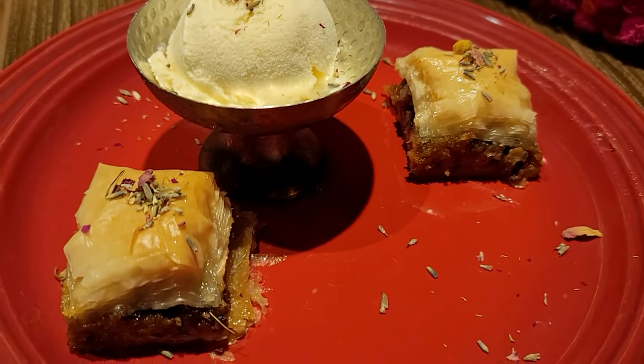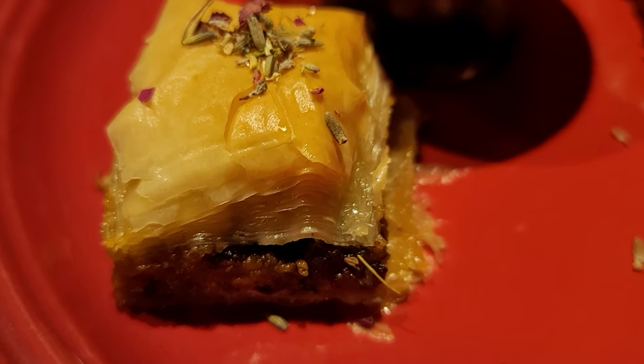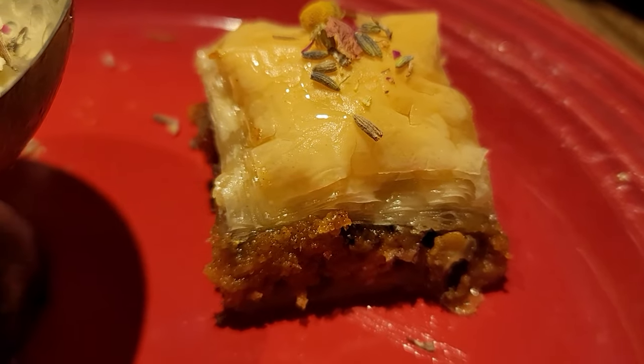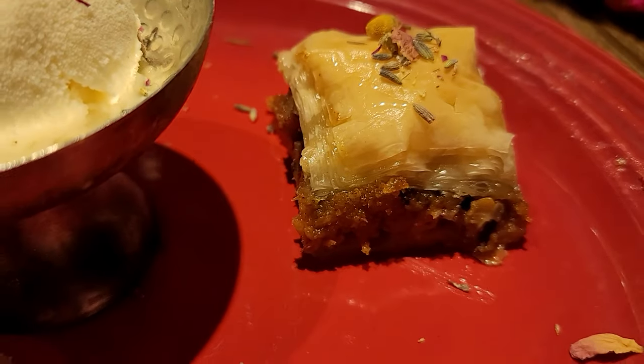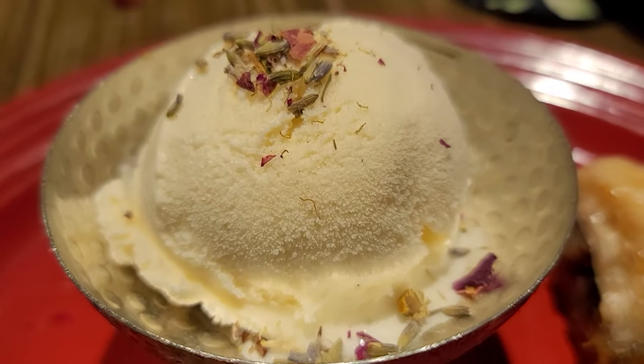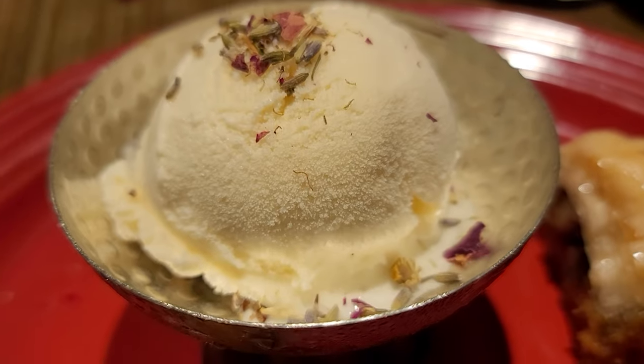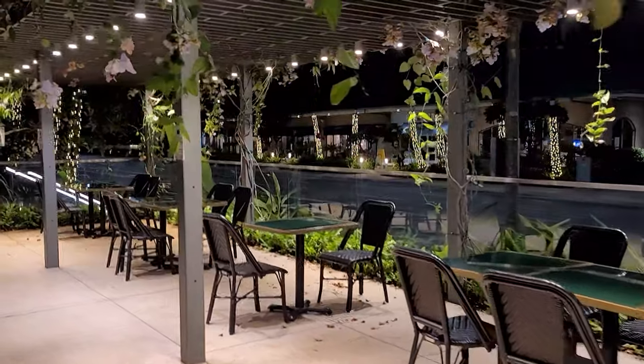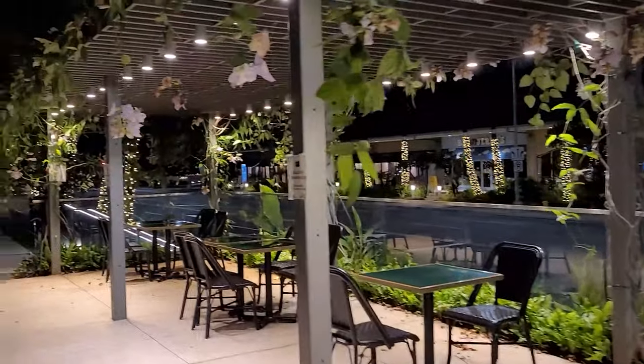Dinner is done and we got dessert! Look at this — baklava, of course. At Istanbul restaurant you have to have baklava. They didn't have the authentic one; they had a holiday special pumpkin baklava, and they serve it with ice cream — possibly rose flavour. Wow! We are so full but we managed to finish it.